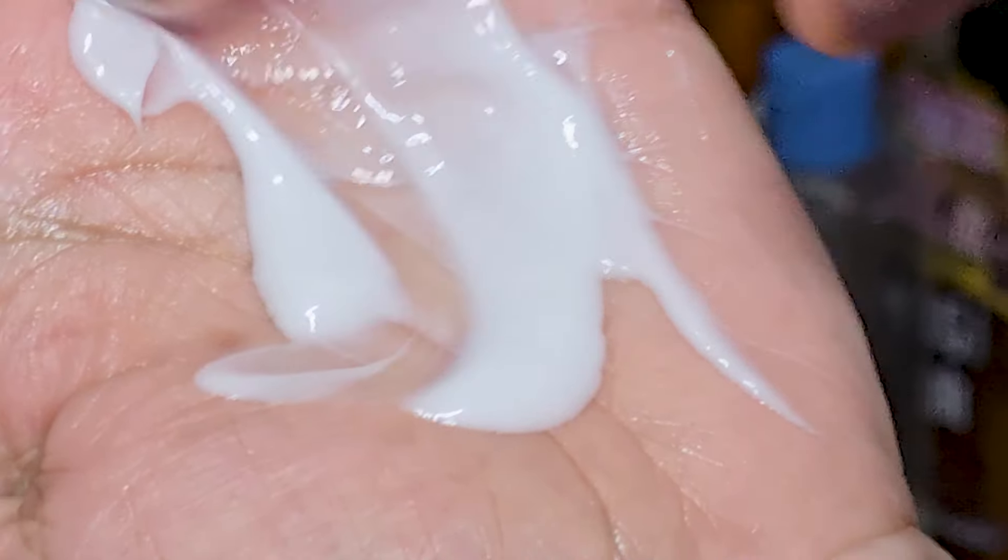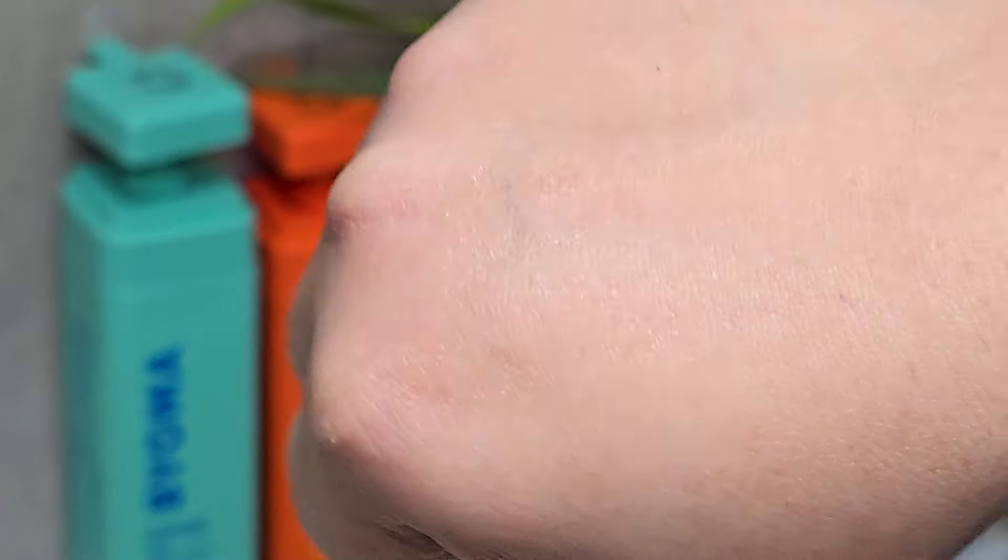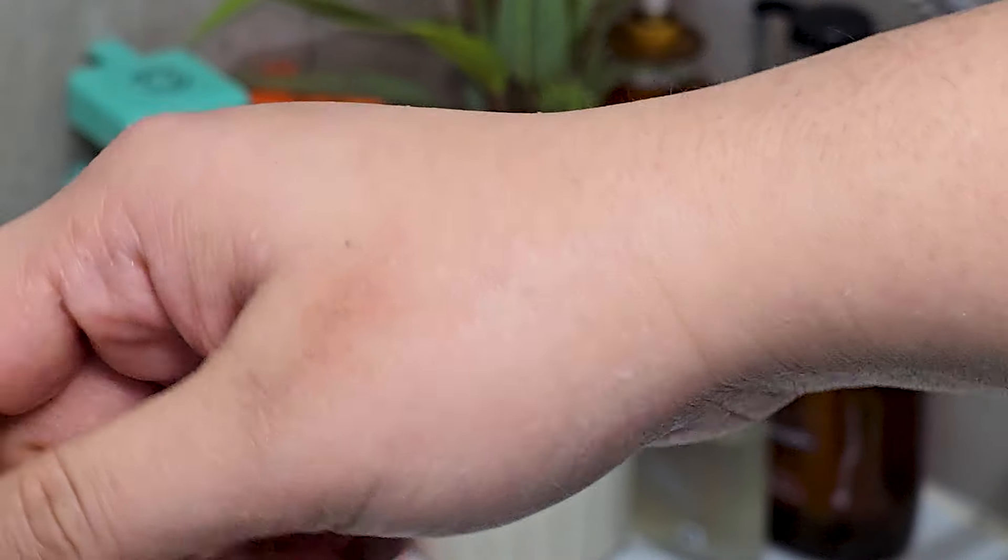The lotion is smooth and glides very well on the skin as a body lotion should. I don't think it would be moisturizing enough for my dry skin in the winter, but in summer it should be suitable for most skin types.